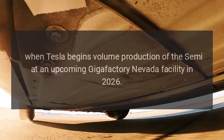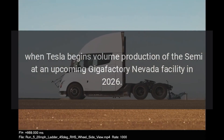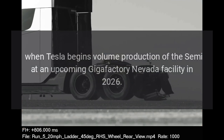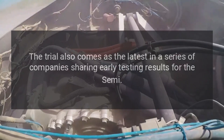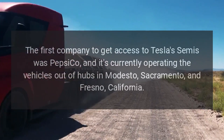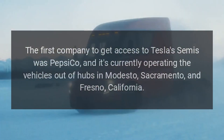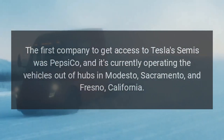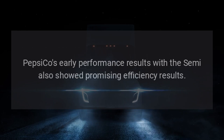When Tesla begins volume production of the Semi at an upcoming Gigafactory Nevada facility in 2026, the trial also comes as the latest in a series of companies sharing early testing results for the Semi. The first company to get access to Tesla's Semis was PepsiCo, and it's currently operating the vehicles out of hubs in Modesto, Sacramento, and Fresno, California. PepsiCo's early performance results with the Semi also showed promising efficiency results.